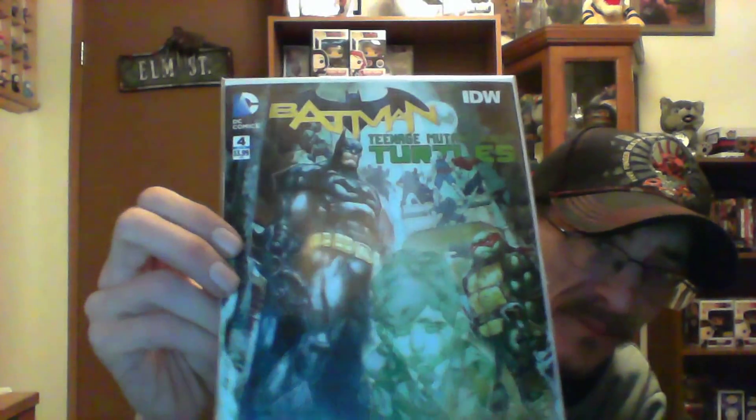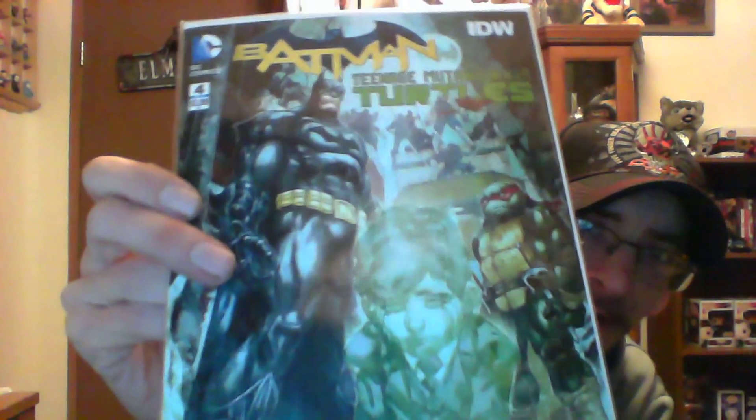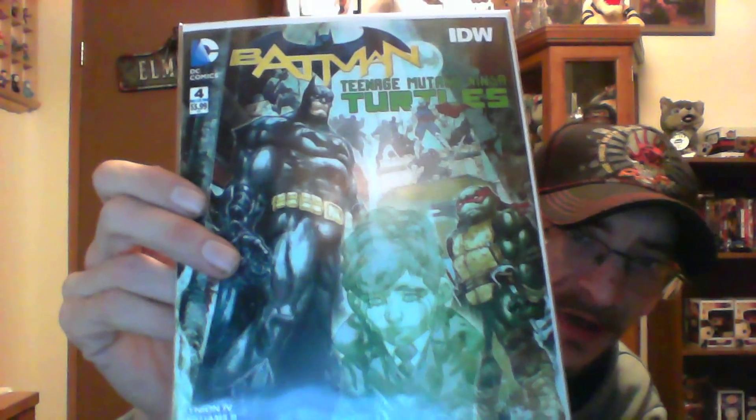Last but not least is the DC/IDW Teenage Mutant Ninja Turtles number four. This is a six-part series and I do have the run from one through four so far, so I'm kind of stoked to get this whole set — that's the Batman Ninja Turtles number four. I flipped through it and I'm pretty sure I spotted the Joker in this issue, which is very cool.